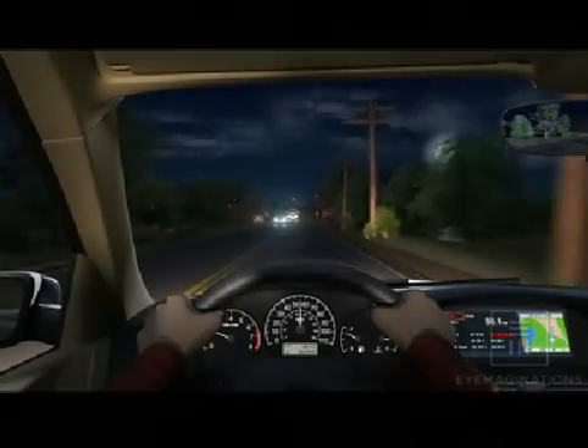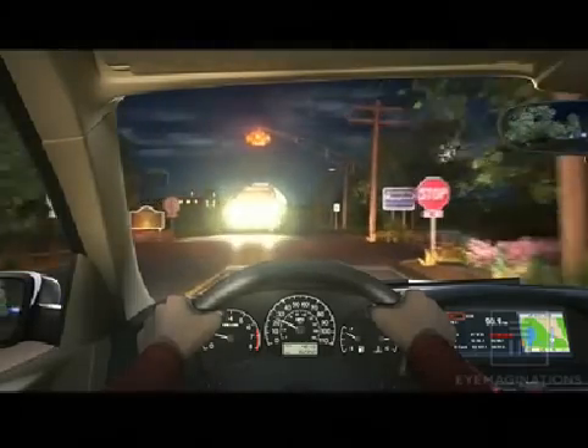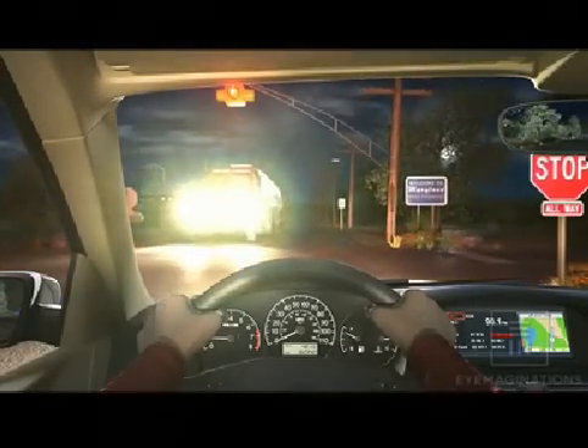Today's modern glare-free lenses provide sharper vision and higher contrast, especially in low-light environments. For example, when driving at night, glare from headlights can make it difficult to see hazards on the road. Glare-free lenses reduce the amount of glare from oncoming traffic, allowing you to see more clearly.